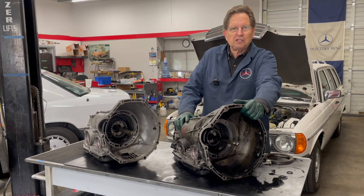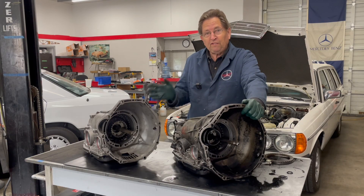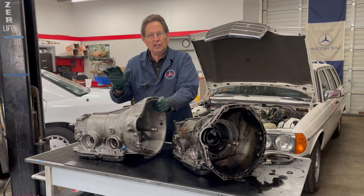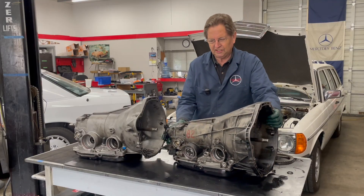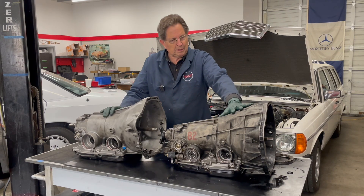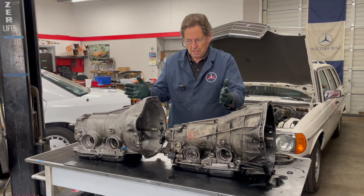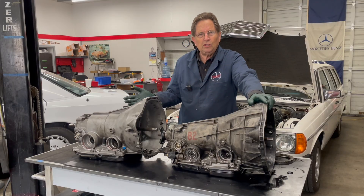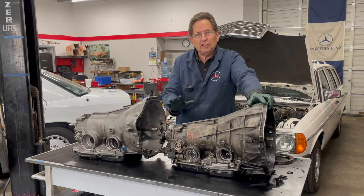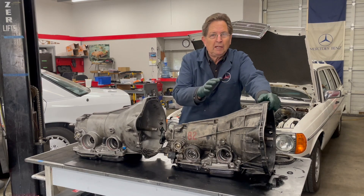These are the four-speed automatic transmissions used in almost every Mercedes passenger car from the early 1980s up to the mid-1990s — 15 years and millions of transmissions. This is the 722.3 and this is the 722.4. They look similar, but the closer you look the more you realize one is a little bigger. The bell housings for a specific engine are the same, but there's a lot of differences, and on the internet there's a lot of confusion about swapping them. In this video I want to dispel that confusion, show you the key differences, and explain what you may run into if you think you're going to swap one for the other.